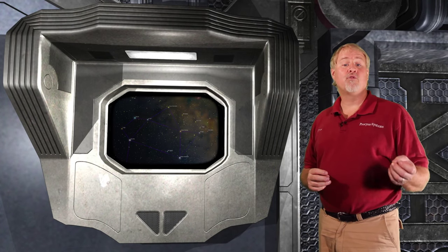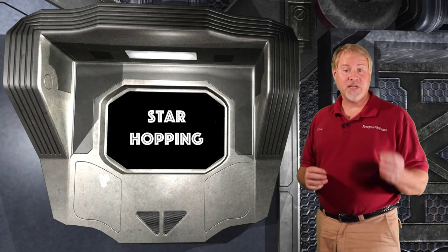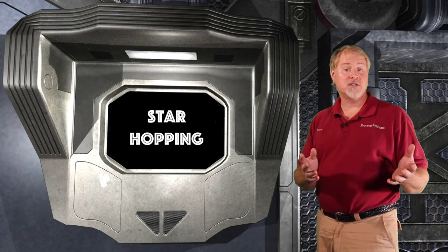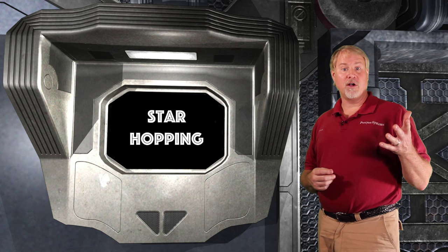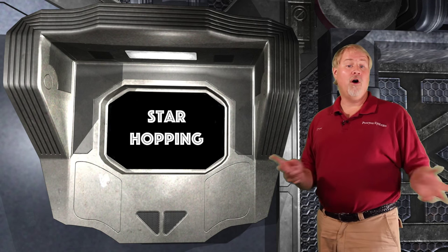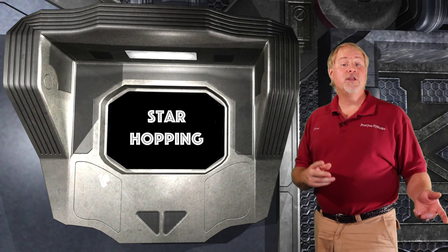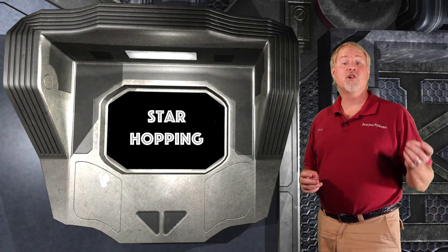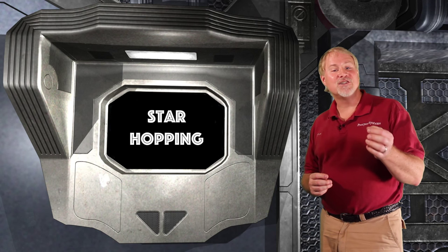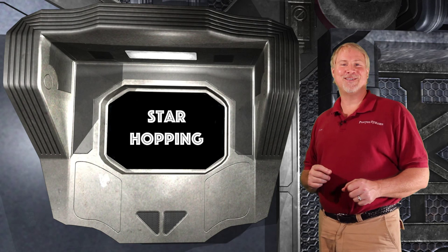Now we're going to start a process called star hopping. When you use star hopping to find a particular deep sky object like a nebula, a galaxy, or a star cluster, you start at a bright star and then hop — or move — to another star close by, all the while referring to your star chart or electronic star atlas. You continue to hop to other stars, moving closer to your target. Once you get close, you can judge the distance and direction needed to find your target, and voila — there it is in your telescope's eyepiece.